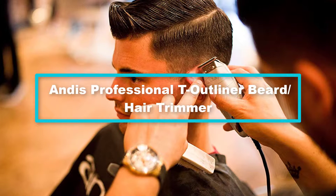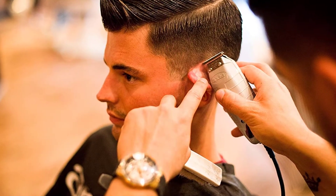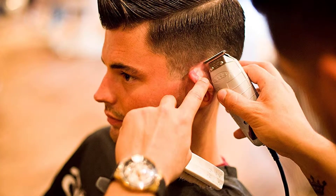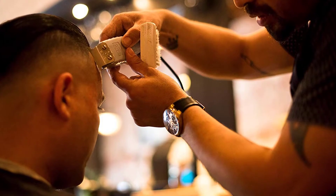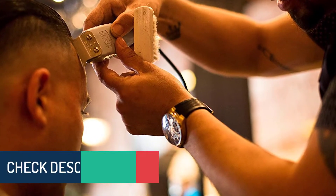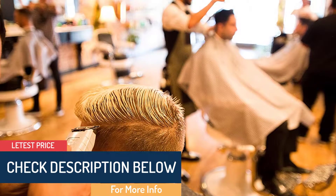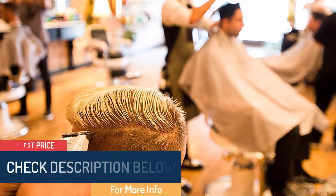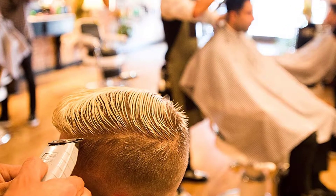Moving on at number 4, we have the Andis Professional T-Outliner Beard Hair Trimmer. The quality of the blade in the beard trimmer you are about to buy will determine the efficiency and durability of the trimmer. The Andis Professional T-Outliner has a high quality T-blade that easily trims all the beards for a smart look. The blade ensures a close cut, making it ideal for trimming beards, mustaches, necks, and edging around the ears.